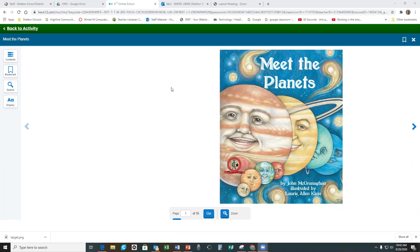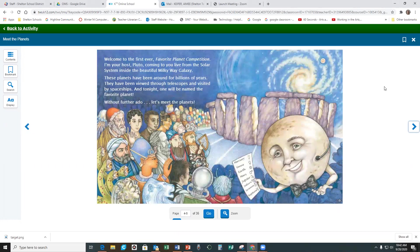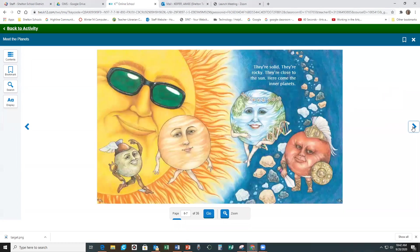The book is titled Meet the Planets, and it's by John McGranahan, illustrated by Lori Allen Klein. Welcome to the first ever Favorite Planet Competition. I'm your host, Pluto, coming to you live from the solar system inside the beautiful Milky Way galaxy. These planets have been around for billions of years. They have been viewed through telescopes and visited by spaceships, and tonight, one will be named the Favorite Planet. So, without further ado, let's meet the planets.